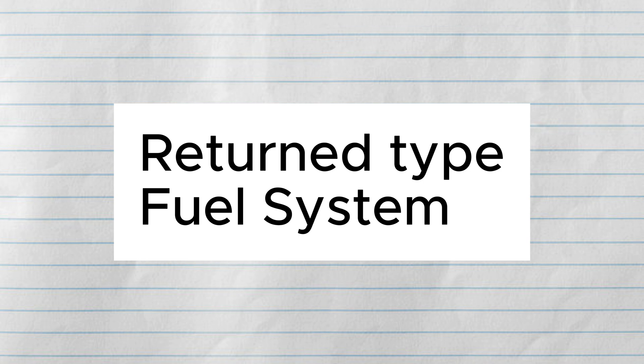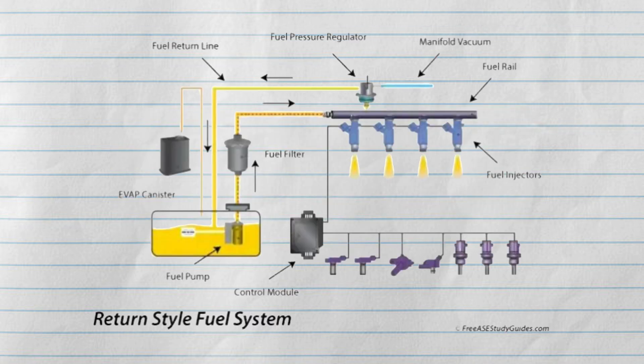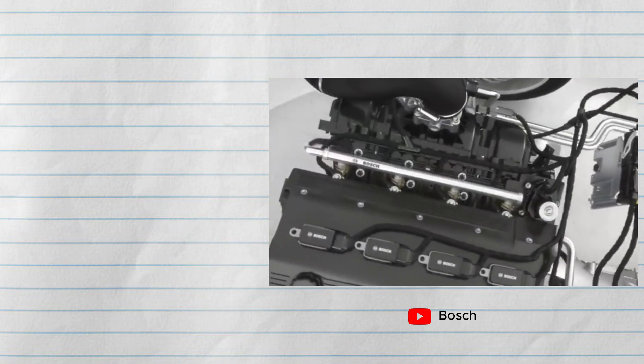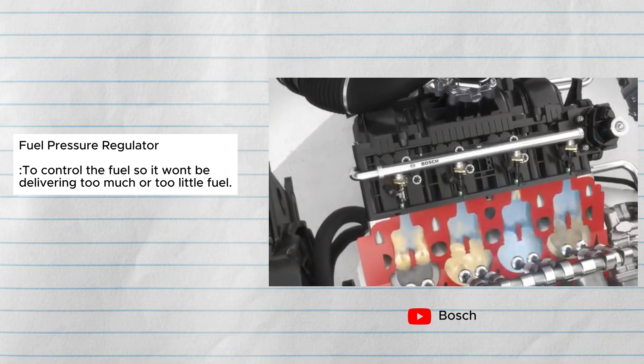The return type fuel delivery system basically works in a loop, because it has a return line to the fuel tank. So when the fuel is being delivered, it will go onto the fuel rail.